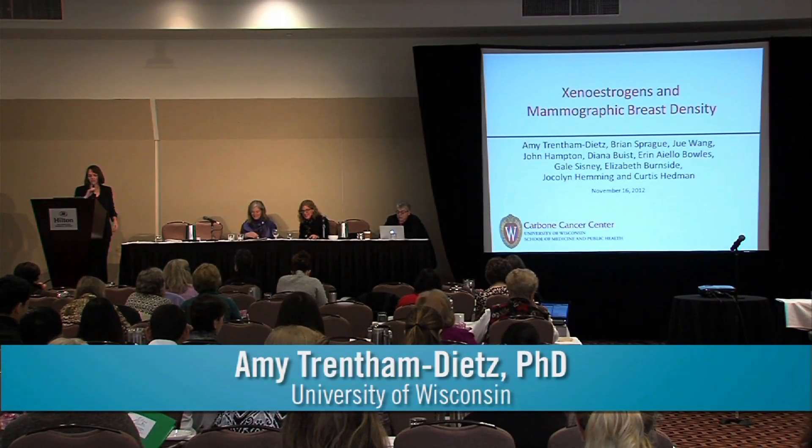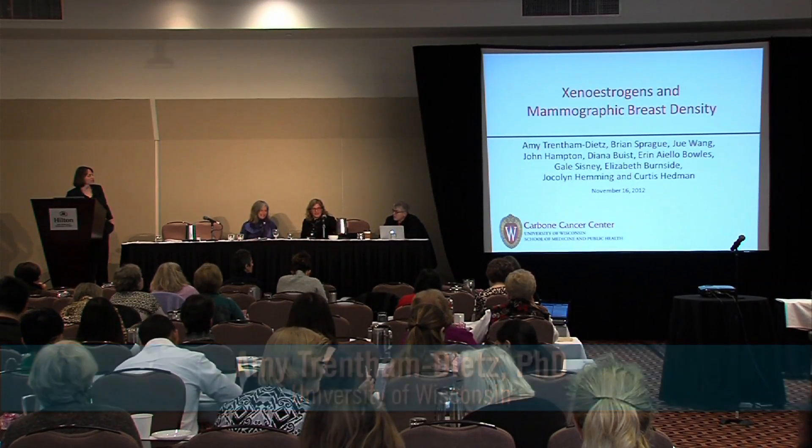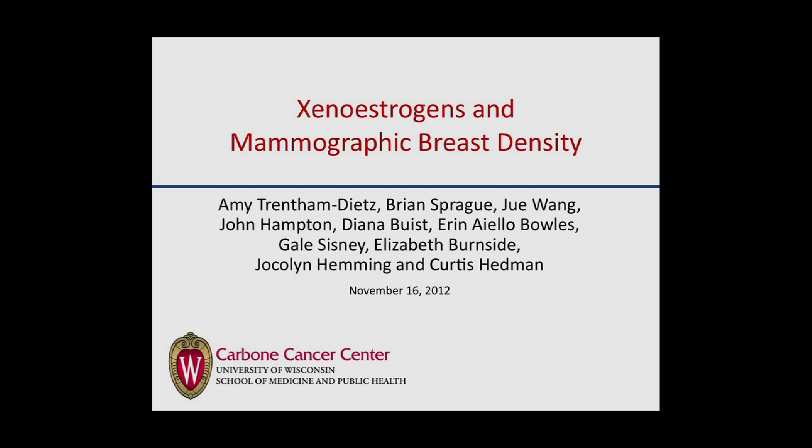This morning I'm going to talk about xenoestrogens and mammographic breast density. I'll begin by acknowledging many collaborators. Brian Sprague at the University of Vermont did the lion's share of the work here. My collaborators at Group Health Research Institute in Seattle and the Wisconsin State Laboratory of Hygiene in Madison were instrumental in the work I'll present.